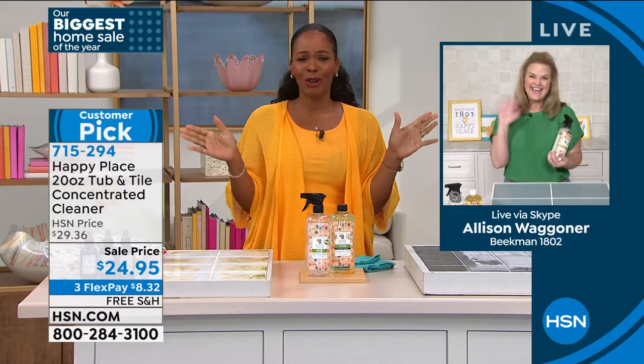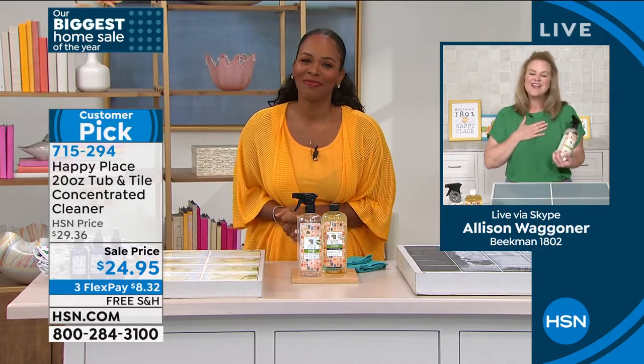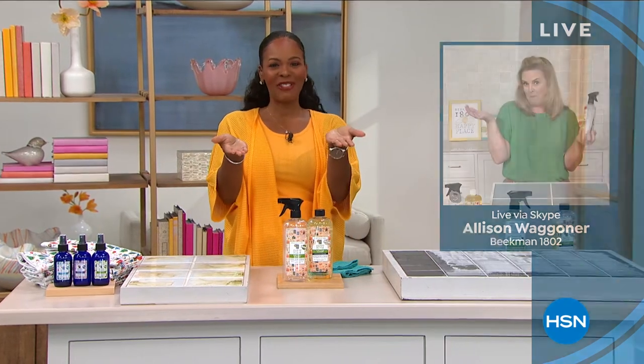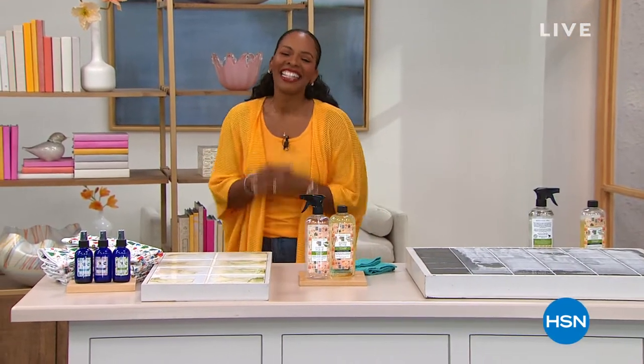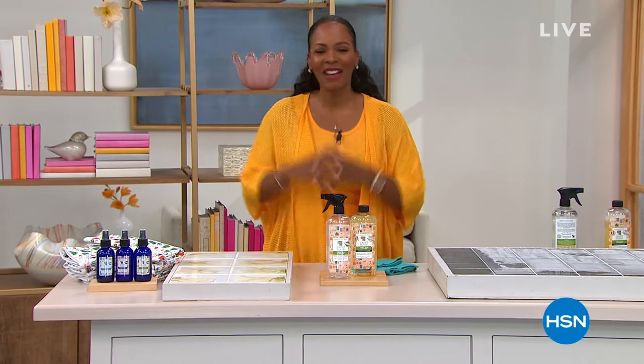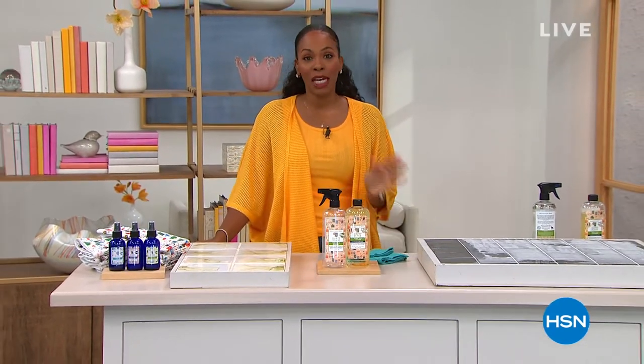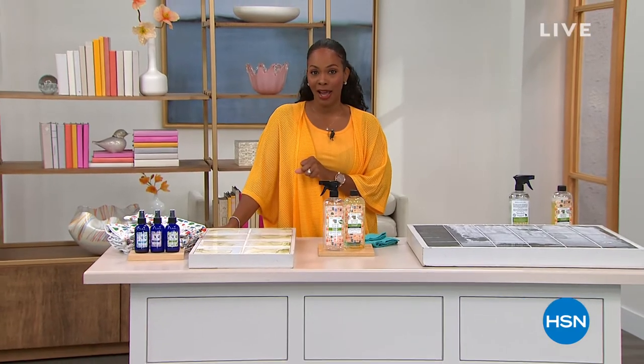Thank you so much for being with us, Allison. It's always too quick — now that we've got the house clean, we should go out for lunch! I love when Allison is here. You can keep shopping anything from Happy Place that you've seen. Stay with us because we've got those flameless candles coming up.